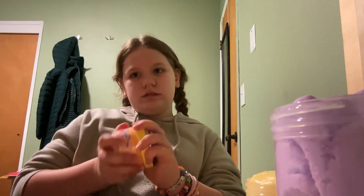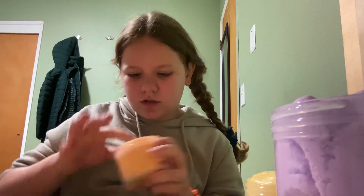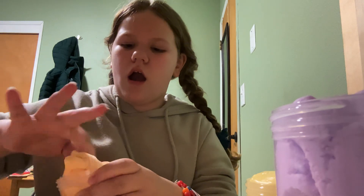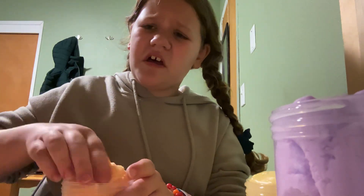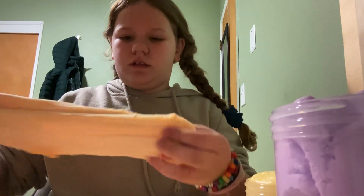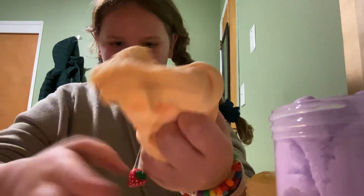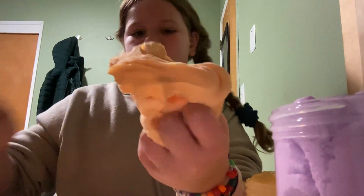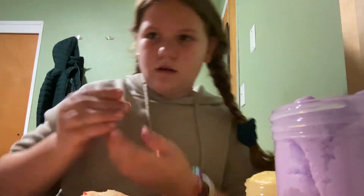And then lastly we have Strawnana Cloud. Oh my gosh, that smells so good — it smells like pineapples and strawberries. Why does that smell so good? And then it comes with this cute strawberry charm and a cute banana charm.